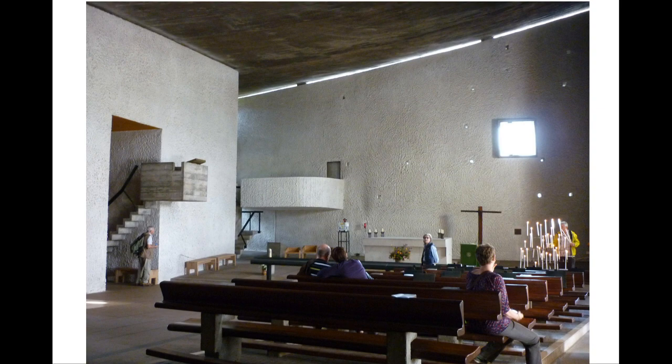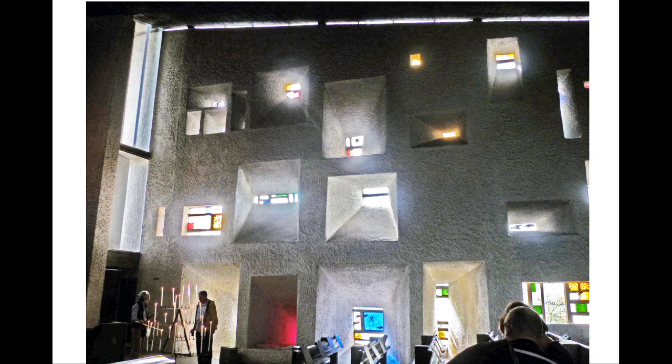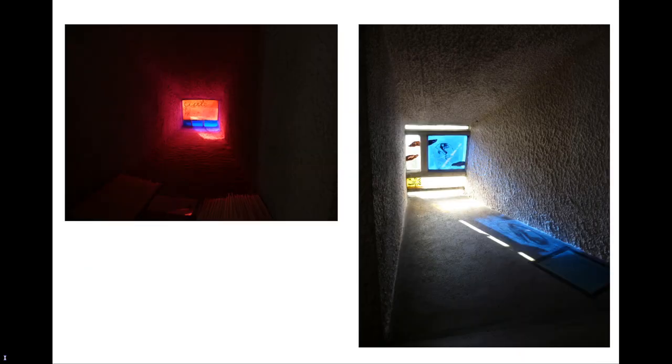Inside, the main chapel is not particularly large, as the number of pilgrims arriving outside of special festivals is not very great. The floor slopes down towards the altar, following the natural slope of the ground. The walls are white and lit by the clerestory windows under the roof and the windows in the south and north walls, which are arguably more spectacular inside than out. The window openings are splayed and slant in different directions to let the light in at different angles. The glass is sometimes clear, sometimes stained in bright colours.